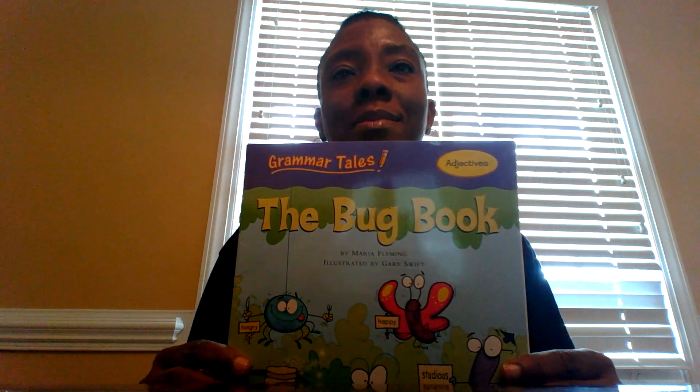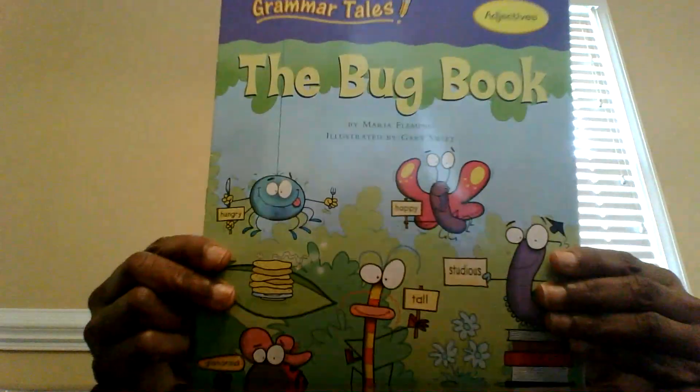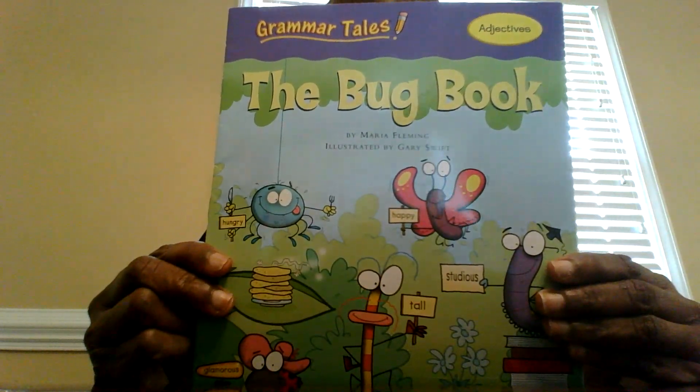Hi boys and girls, this is Mrs. Smith here with your read-aloud for today. The title of this book is The Bug Book by Maria Fleming, illustrated by Gary Swift.